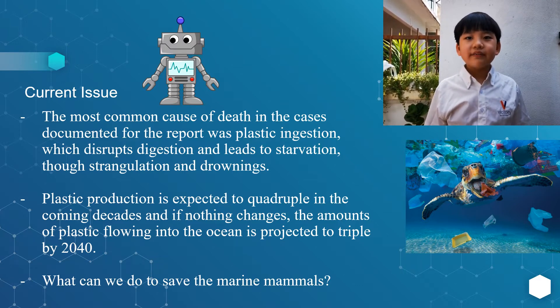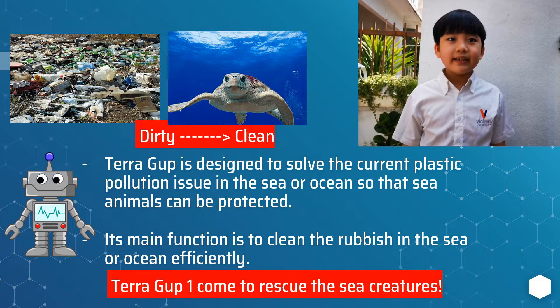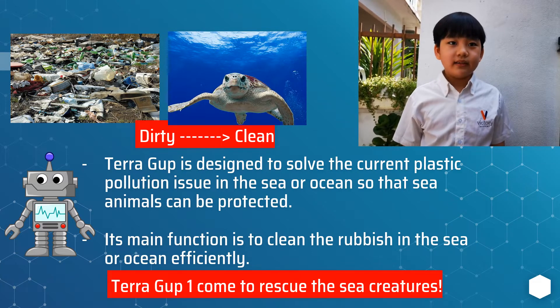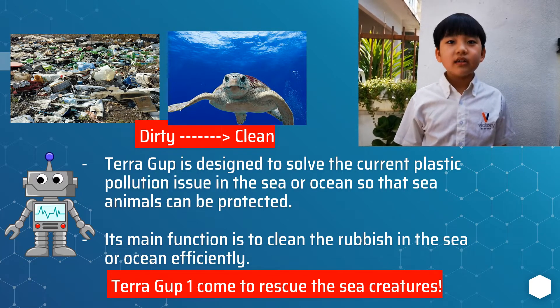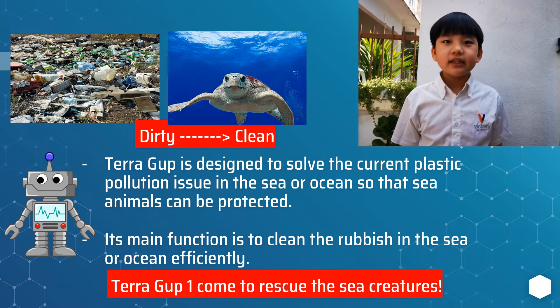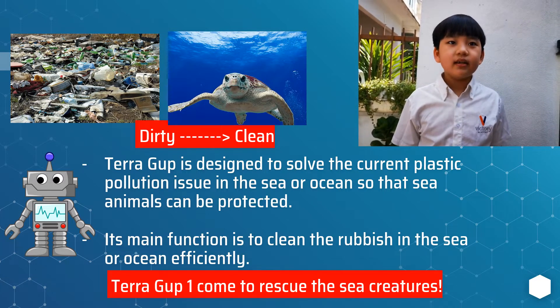What can we do to save the marine animals? My idea is to create a robot to solve the current issue. My robot's name is TerraGard One. TerraGard One is designed to solve the current plastic pollution issue in the sea or ocean so that sea animals can be protected. Its main function is to clean the rubbish in the sea or ocean efficiently so that the dirty ocean will become clean.